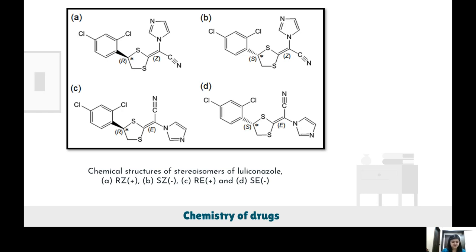In the present work, luliconazole — an antifungal agent used for the treatment of dermatophyte infections — was selected as the drug candidate. It has a chiral center and a double bond, which gives rise to four stereoisomers, as shown in this figure.